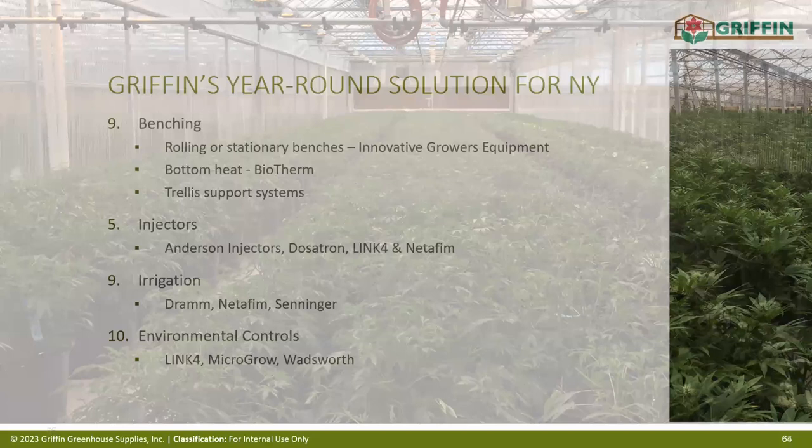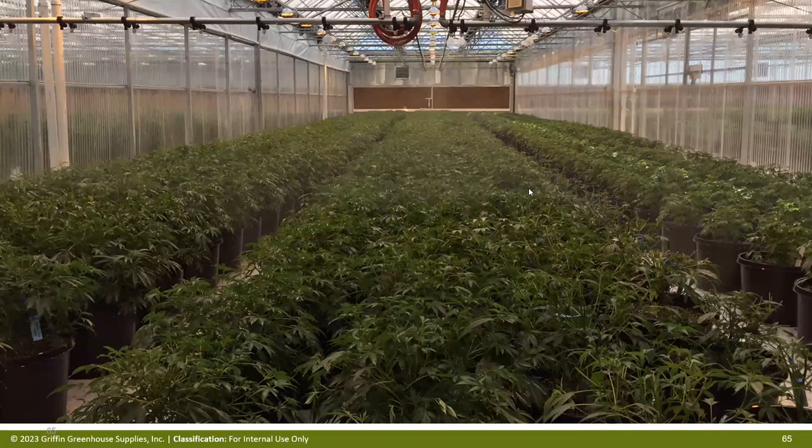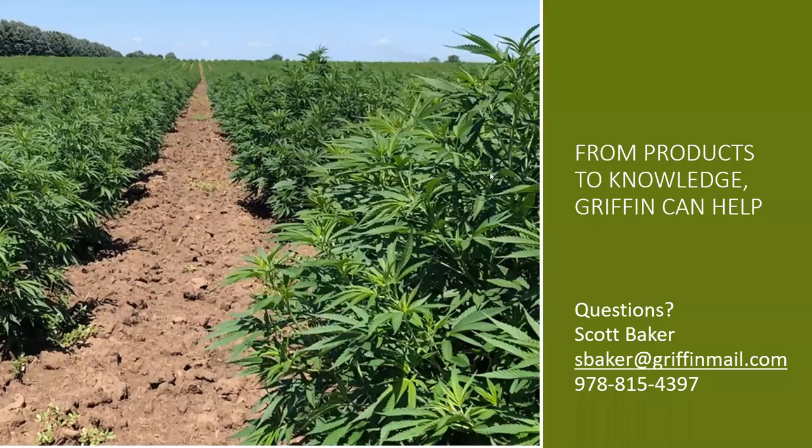That concludes the presentation. We're open for questions. Scott Baker's name, email, and cell phone number are on screen — he is the go-to lead for the New York State market. If you want to bring Griffin into your conversations or have the team start working with you, he is your key contact.